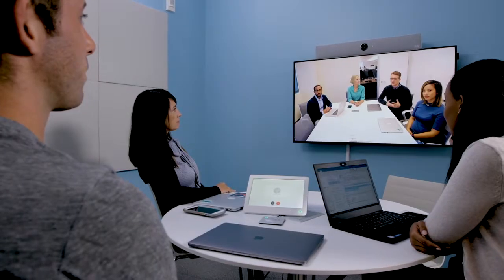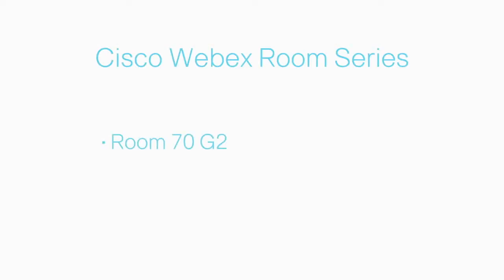Regardless of where you put them, the Cisco Webex Room 70 G2, Room 55, and Room 55 Dual bring advanced meeting experiences to every room.